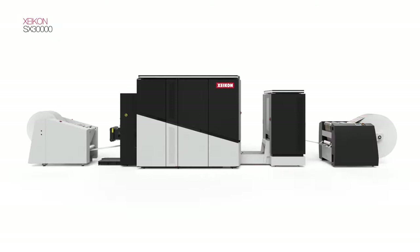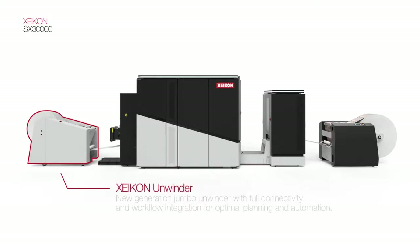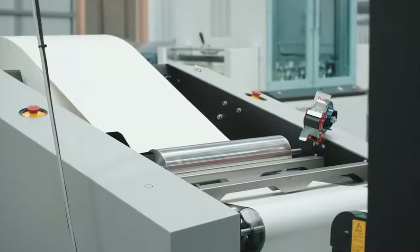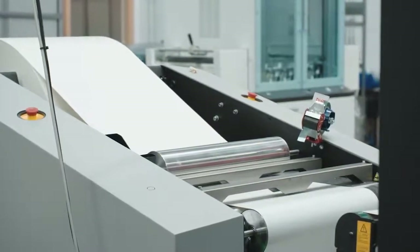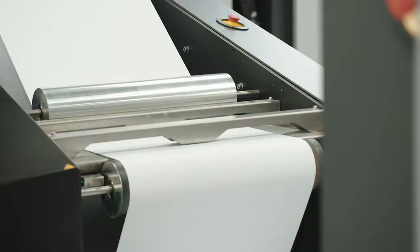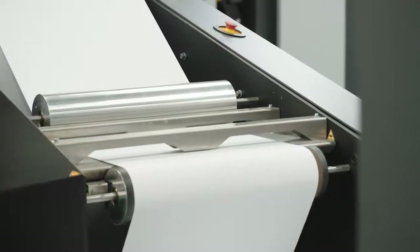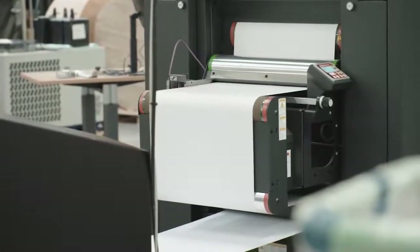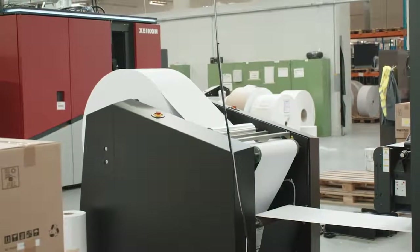The Zycon Jumbo Unwinder is the first unit in our production line. It accommodates rolls up to 1.5 meters in diameter and 850 kilos, ensuring a high production autonomy. The unwinder is fully integrated in the Zycon X800 workflow for optimal production planning. Hassle-free handling and mounting makes it a highly reliable, user-friendly device. Together with the automatic web alignment module, it ensures precise media feeding for the best registration accuracy.